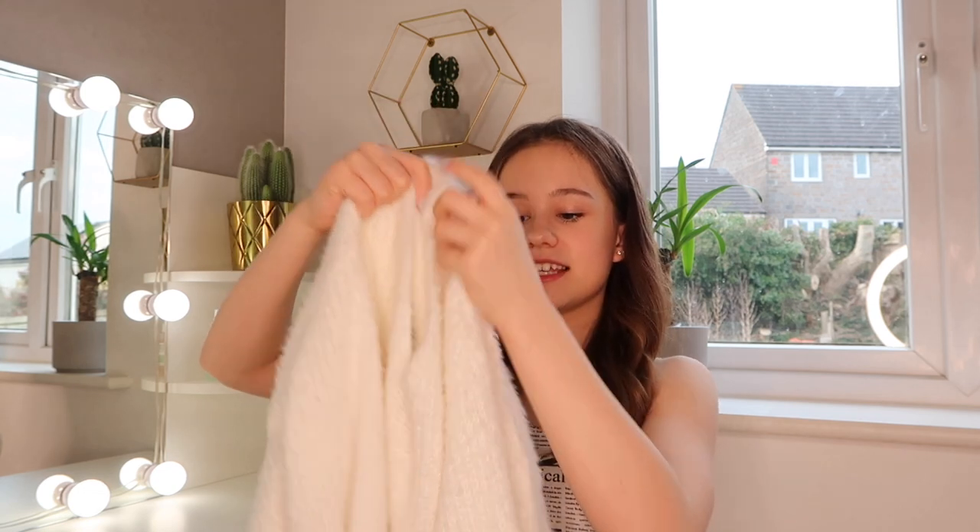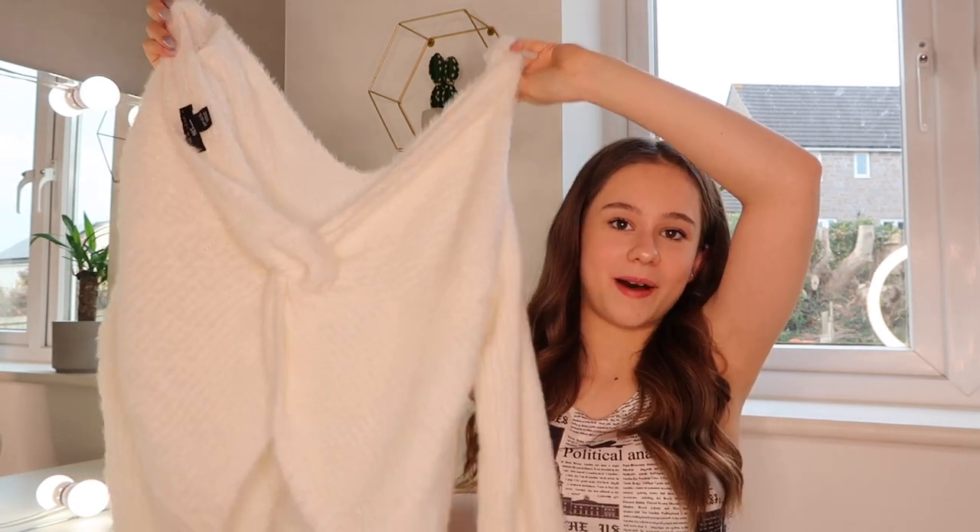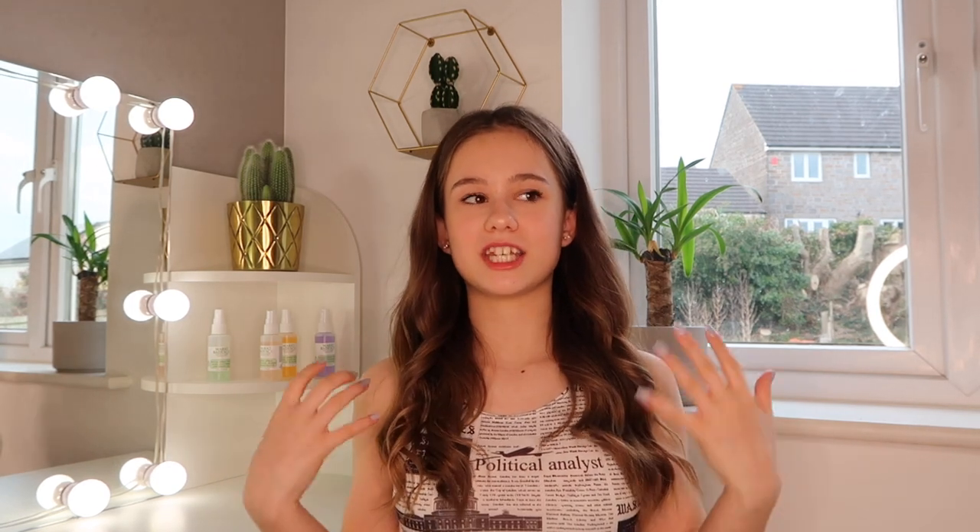The next item is this fluffy twisted back jumper, which I found in the sale at New Look. I always check the sales in every shop because they have some really nice clothes at really cheap prices. From the front it's a plain oversized jumper, but on the back it's got this twisted pattern that looks really funky. It's quite oversized, so you basically put it on and you can have one shoulder off or both shoulders off. Because it's quite big on me I put a top underneath so it looks a little bit nicer.